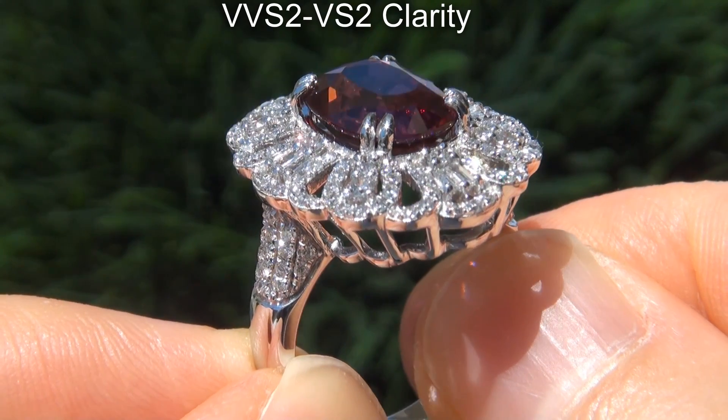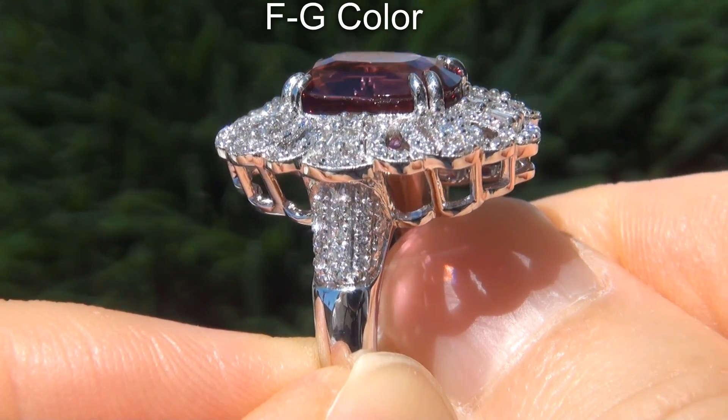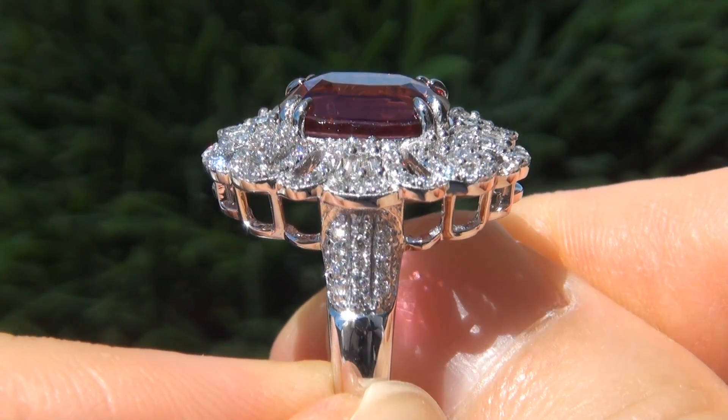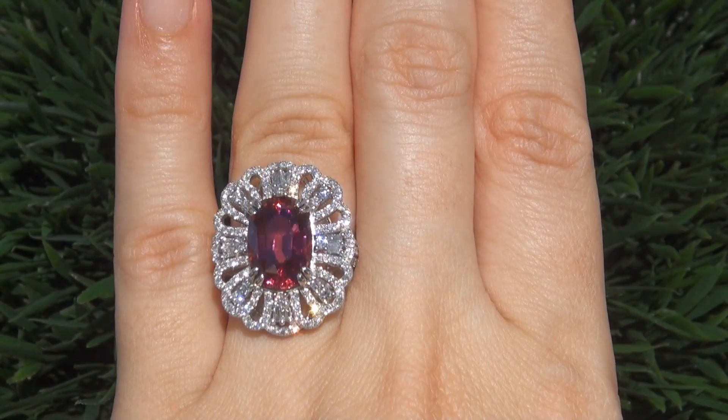VVS2 to VS2 clarity with colorless and near colorless F to G color, offering outstanding brilliance, flash, sparkle and fire, as you can clearly see here in the video. This highly collectible, one-of-a-kind, world-class ring comes to us from a Beverly Hills movie mogul.